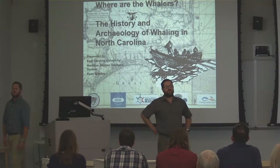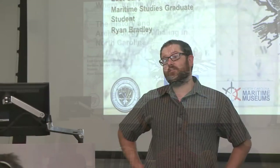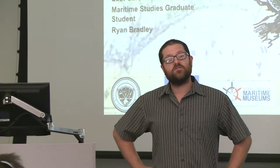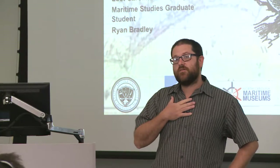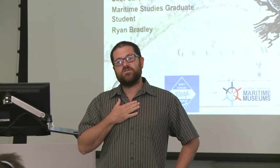Welcome everyone. I'd like to thank you all for coming to our Science in the Sound series. This is the first Maritime Heritage Science in the Sound series that we're actually going to have. My name is Nathan Richards, I'm the Program Head in the Maritime Heritage Program at the UNC Coastal Studies Institute.